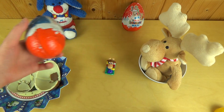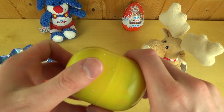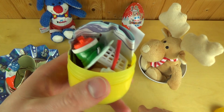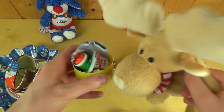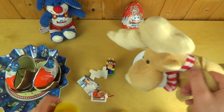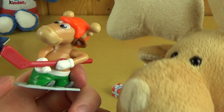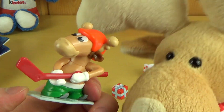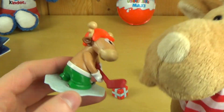Let's unbox the second one here. Here we go. Oh yeah, it's something else. What is it? Let's put it together. Look at this — it's a hockey player. And it's an Elkie again. All Elkies.